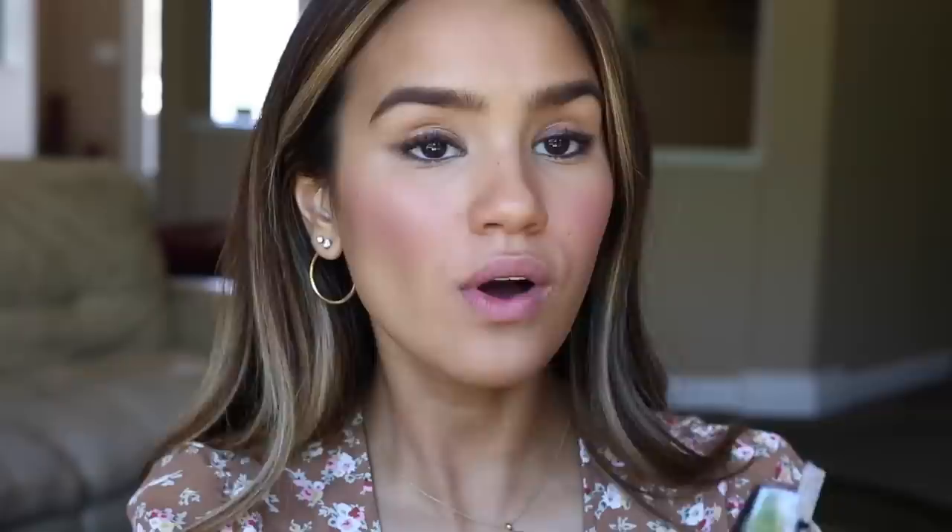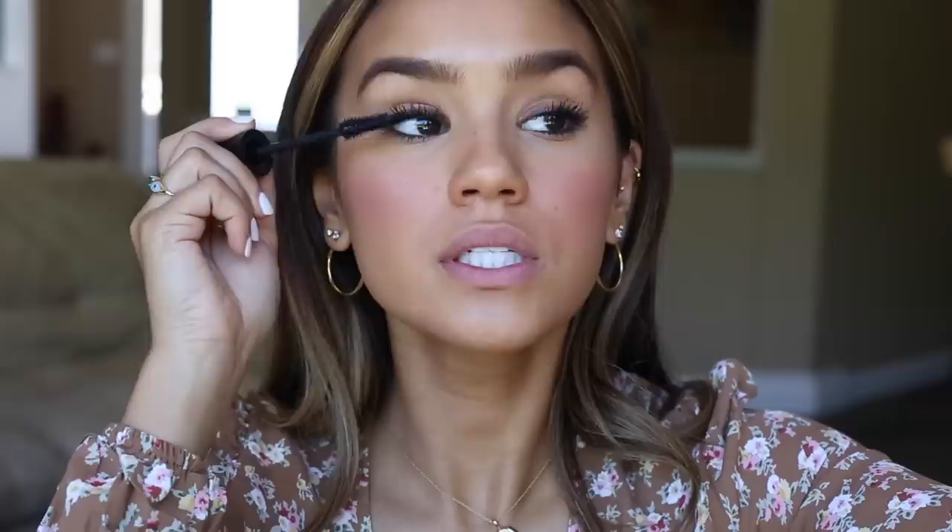Now we're going to do mascara, and I actually found out this is her favorite drugstore mascara — the Maybelline Lash Sensational Luscious version. I love Maybelline Lash Sensational but haven't tried the luscious version, so let's see if it's as awesome as Meghan says. The wand looks really interesting. Oh, not bad — that actually gives you a lot of length. I'm going to do a couple extra coats because she always has really pretty dramatic long lashes. I'm a fan of the mascara; I think it looks really good.